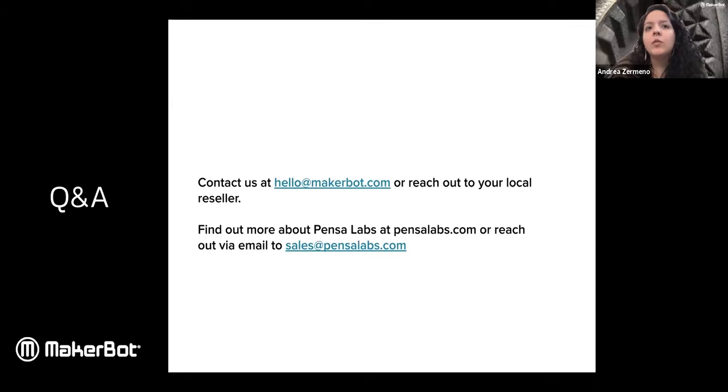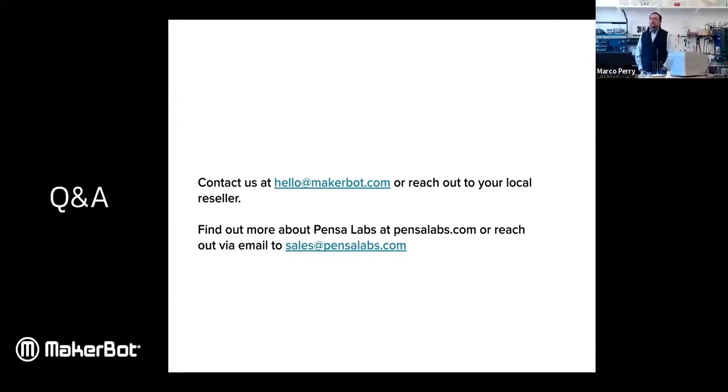Are you aware of any technology that combines bent wire embedded into a 3D printed part? On the Method and Method X, you can pause at a layer in their software. I have seen experimentation where you can embed a copper wire or a conductor, or some structure — you print it up to that layer, drop the wire in, and then continue printing.